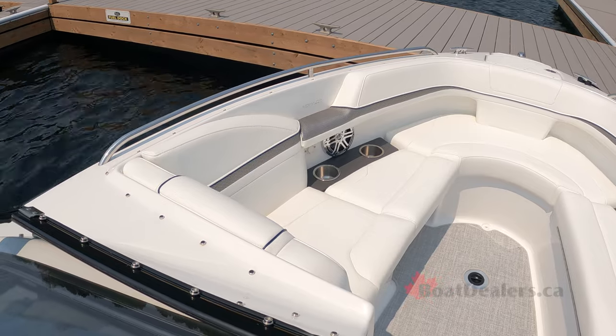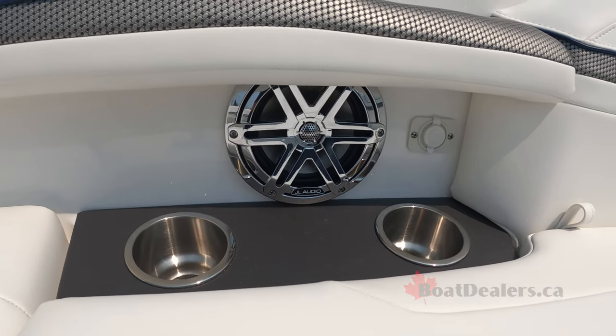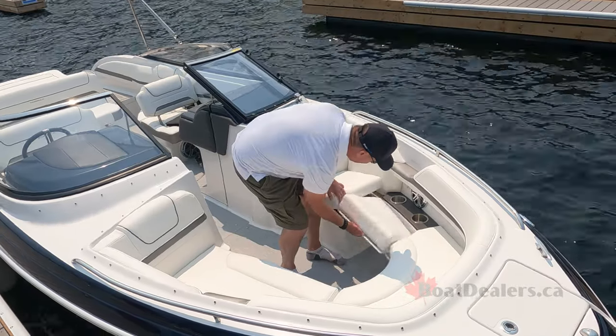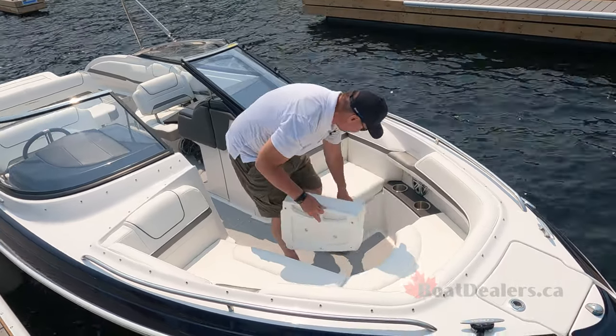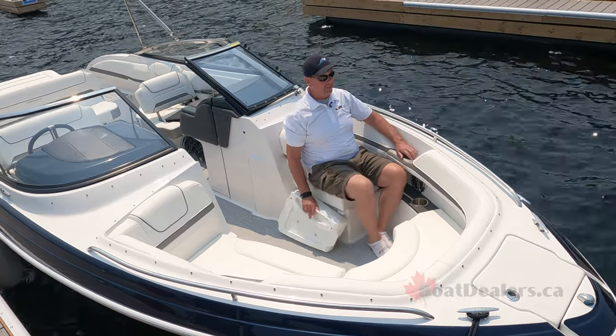There are two recessed cup holders, a speaker, and a double USB port to starboard and to port. I pop this little cushion out, and there's more storage there, but this also becomes another great little seating area.